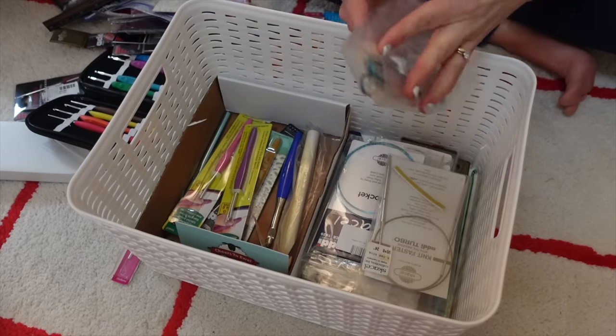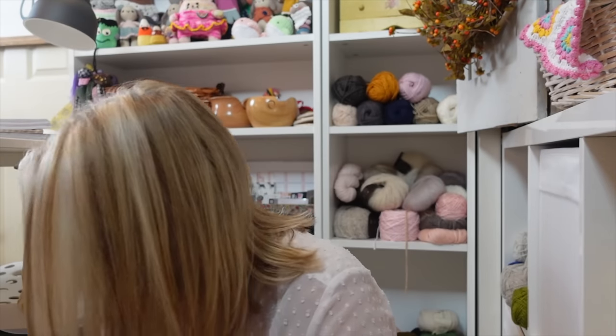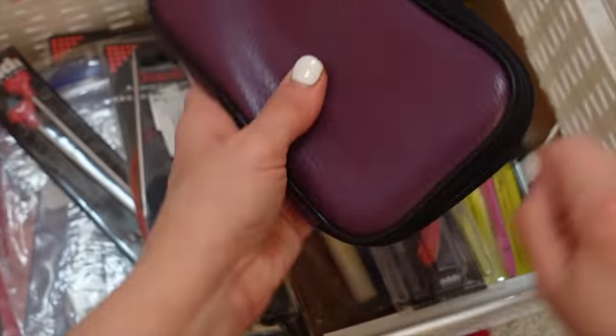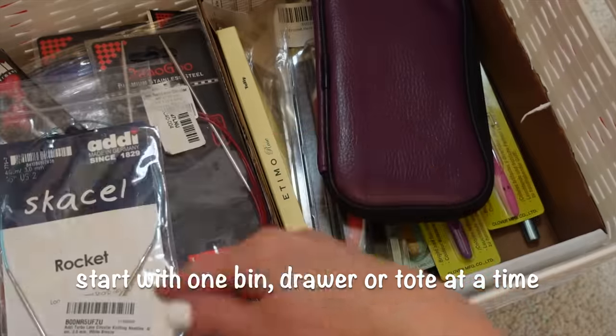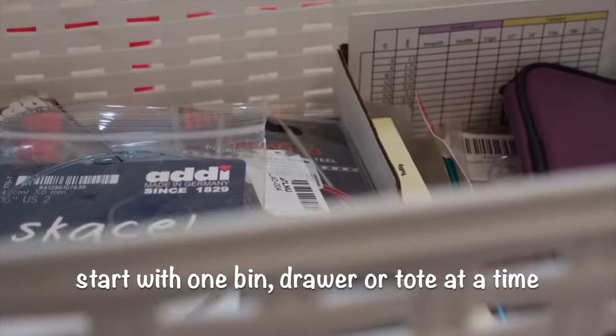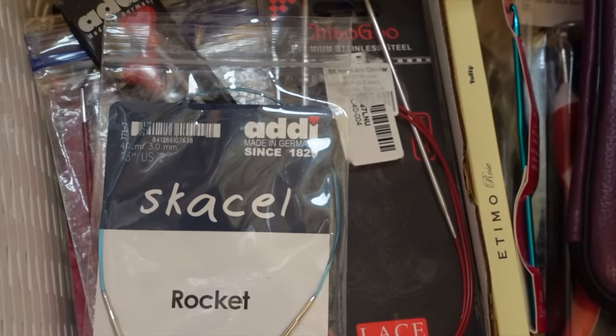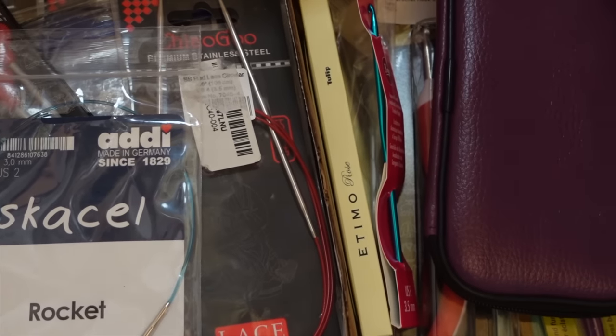As I'm filming this, I'm looking around my craft room thinking, 'Oh my goodness, we've got a lot of work to do in here.' I like going through each bin and drawer, but if that's overwhelming, you could just start with one bin, one drawer, or one storage tote full of yarn — just make sure that what you have in your crafting space is something that you actually love.